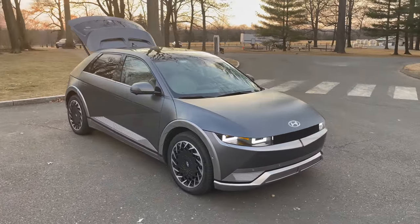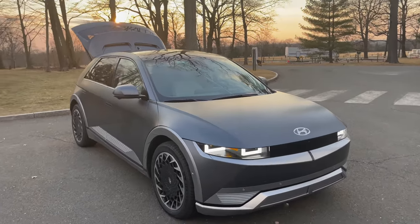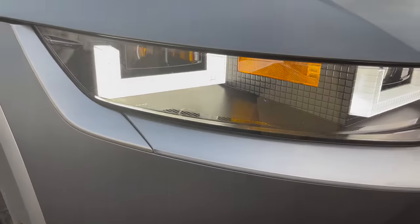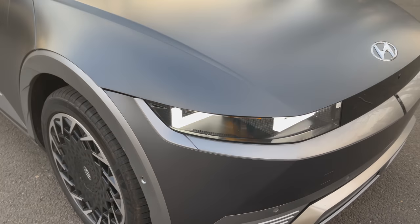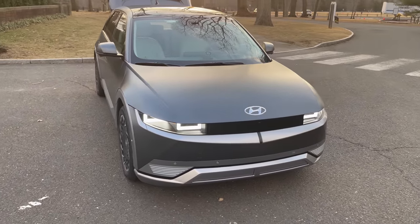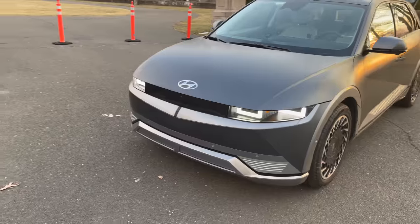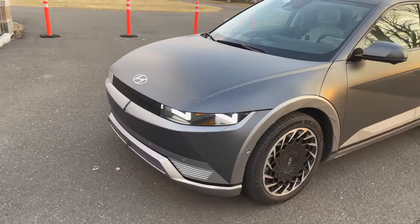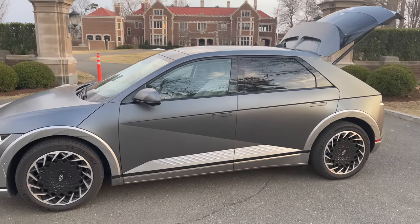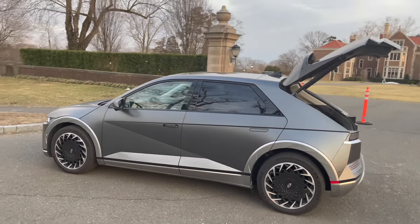The headlights at night are okay but not great — they look cool with the pixel design and wild styling, but they're not anything to write home about in terms of brightness. I do like the brightwork on the Limited with the silver around the wheels and lower cladding — that looks fantastic.